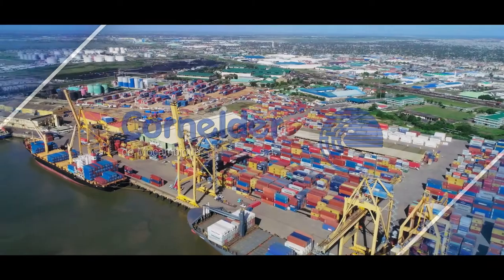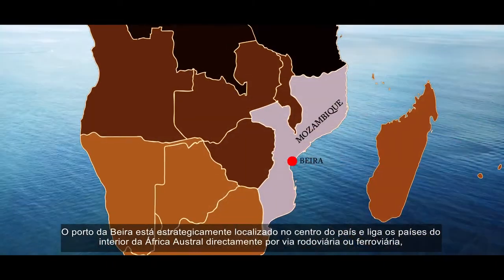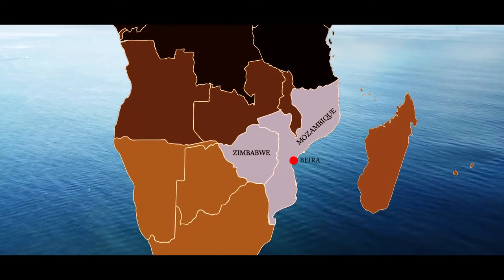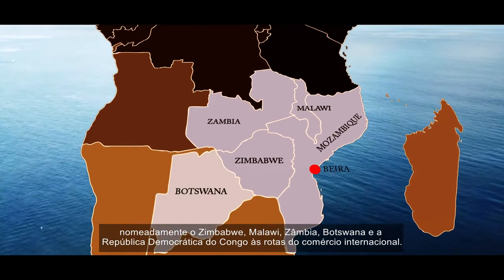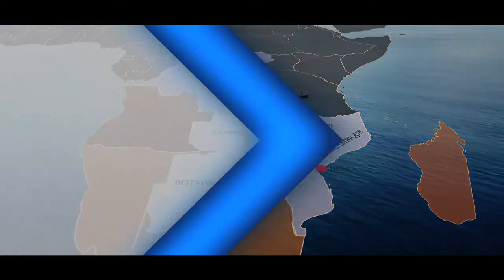The Port of Beira is located strategically in the center of the country and links the hinterland Southern African countries directly by road or rail, namely Zimbabwe, Malawi, Zambia, Botswana and the Democratic Republic of Congo to the international trade market routes.